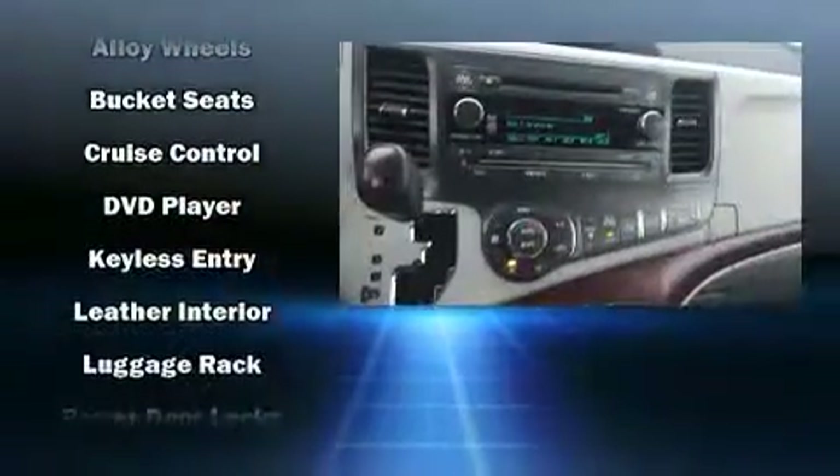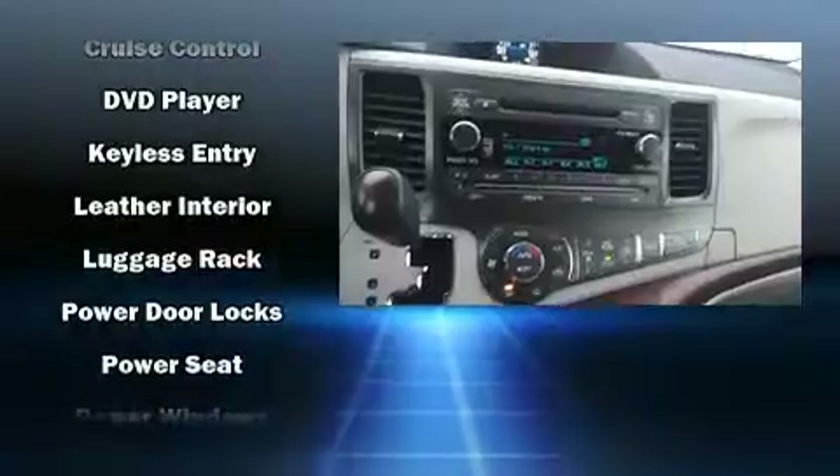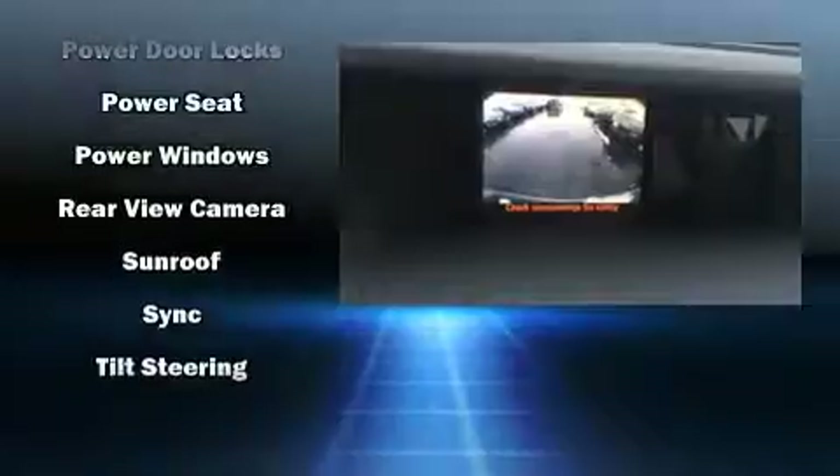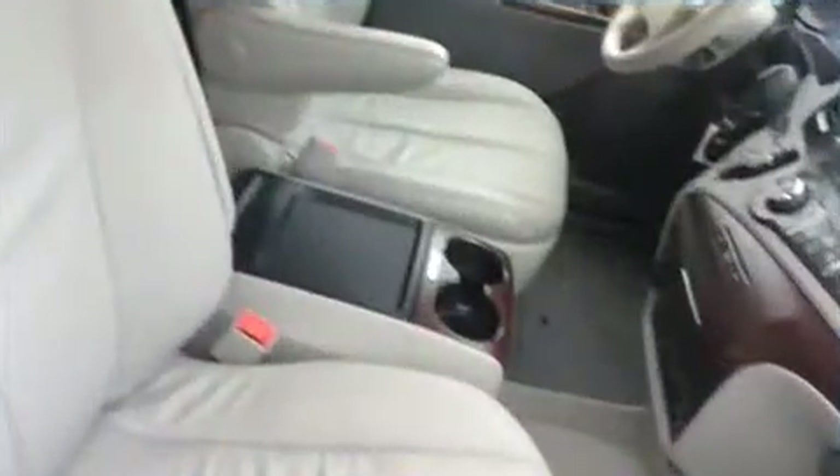Toyota also prioritized safety and security by including front-side impact airbags, traction control, anti-whiplash front head restraint, a security system, and four-wheel disc brakes with ABS.